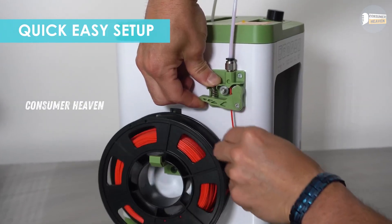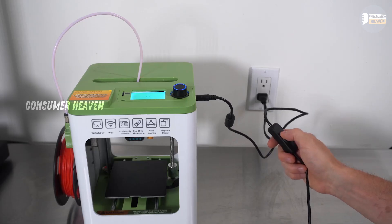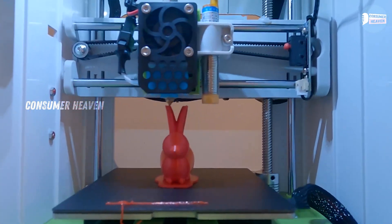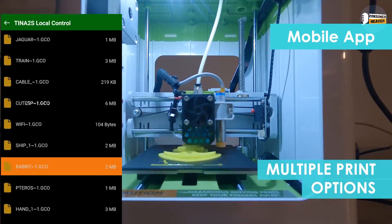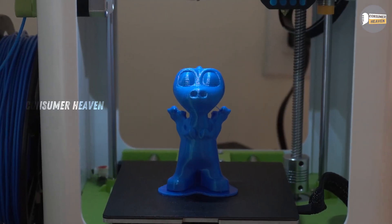The best part? It's Wi-Fi compatible and works with Mac, Windows, and Linux, making it super versatile. It's not built for large-scale or professional projects, but for educational use, DIY fun, or as a first-time printer, it's hard to beat. Parents looking to introduce kids to 3D printing, or hobbyists who just want a simple entry-level machine will love this one.